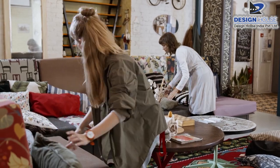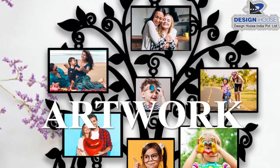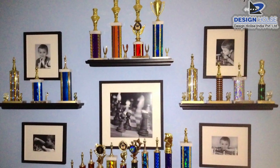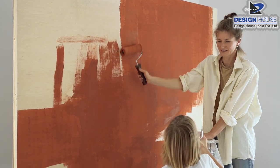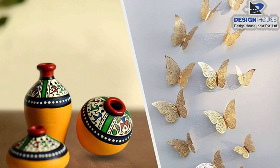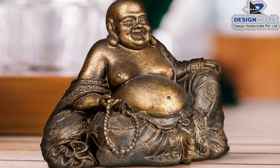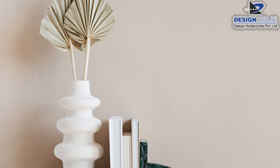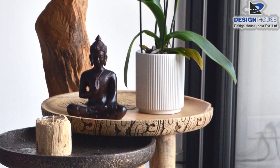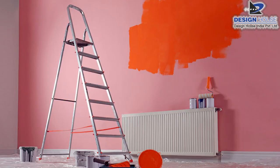Jab apne ghar ko sajane ki baat aati hai, toh sabse mehetupurn saman ka upyog karna hai — jaise ek parivar ki photo frame, doston ki yaadein, apki shakshik trophy. Artwork uss diwar mein charitra aur ruchi jodta hai, jisse aap khaali diwar se praap nahi kar sakte. Aap rasoi mein almari ke upar bhi kalaakruti rakh sakte hain. Handmade artwork aur old art pieces bhi rakh sakte hain jo decent aur classy lagte hain.